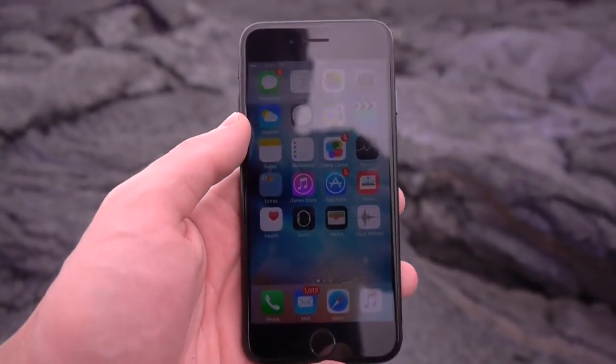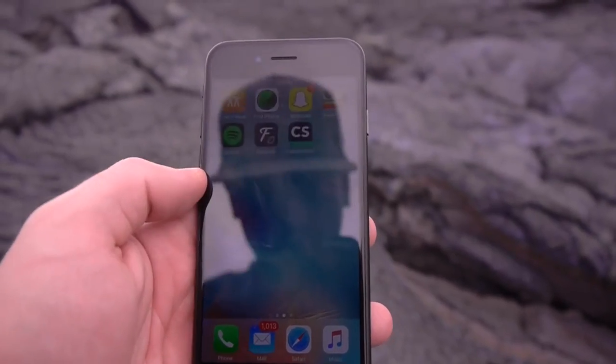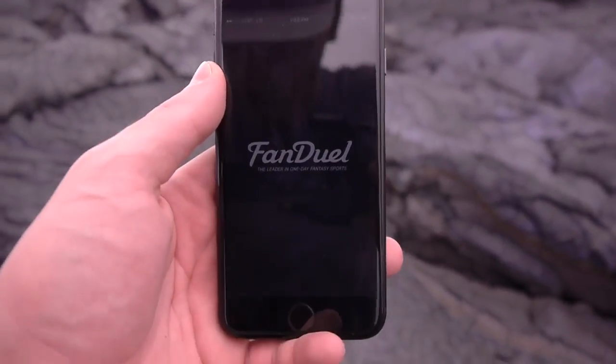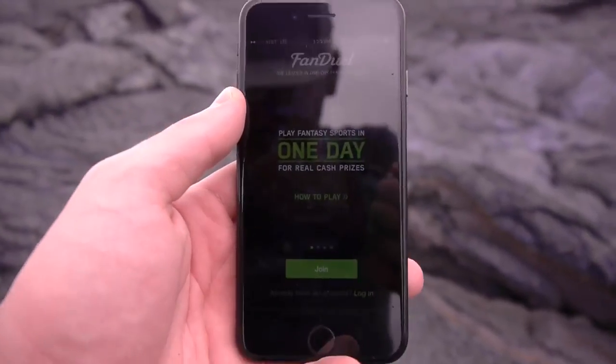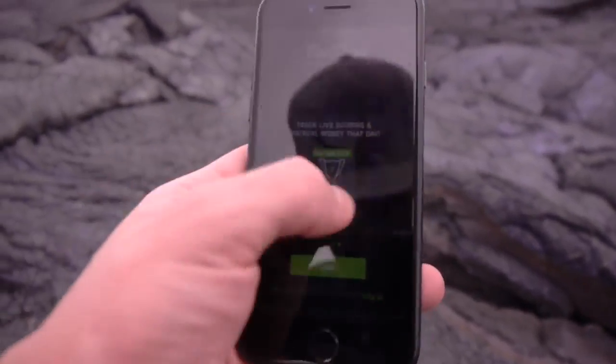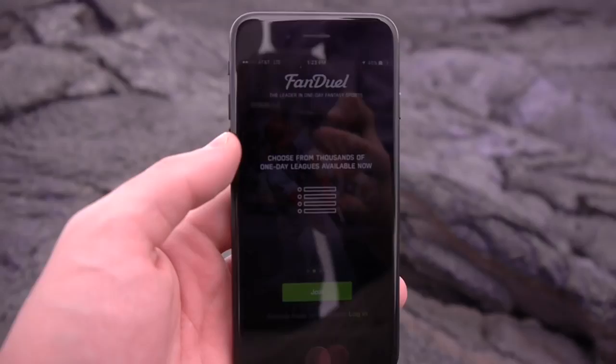Now guys, before I do that — I've seen a lot of FanDuel commercials, I don't know about you. I felt like maybe to get some symbolic joy out of this video, I'm gonna go ahead and destroy this app along with the phone and everything on it. This is definitely gonna ease some of my misery for this video.